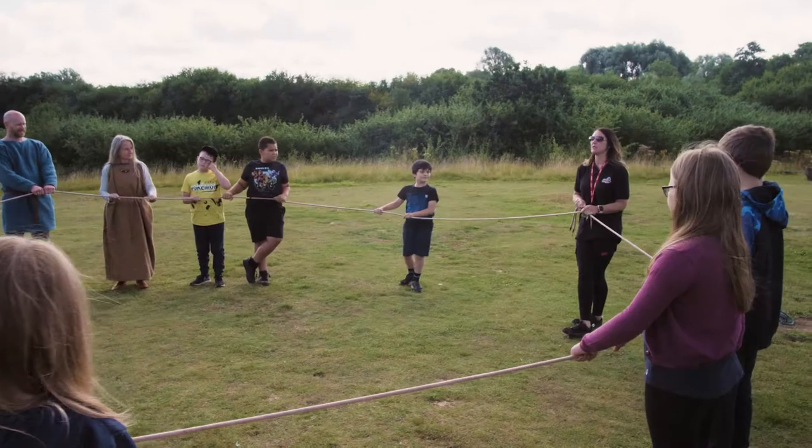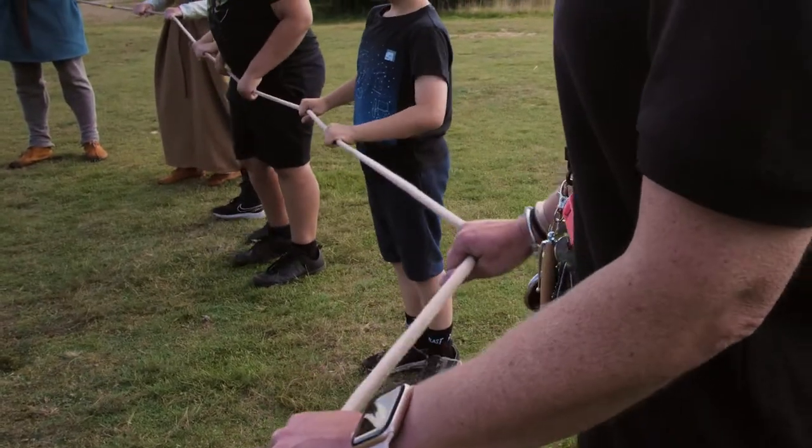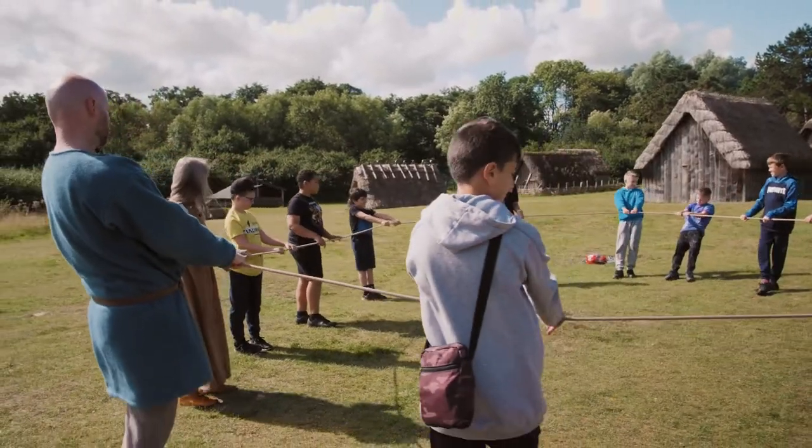Normally our day begins with getting to know everyone, so we'll do a little name game — and we did that up here this morning in the village — so they get to see a bit of the village, a bit of the environment, and get to know each other as well.